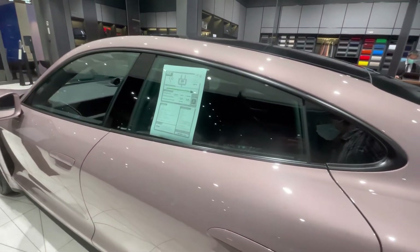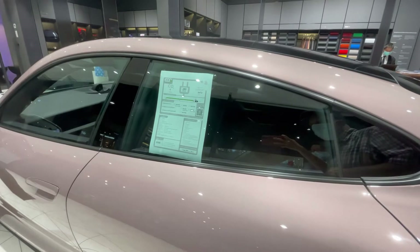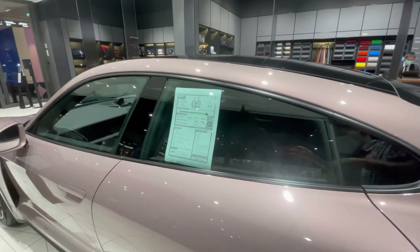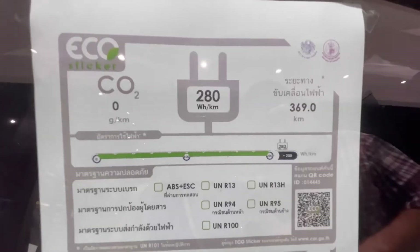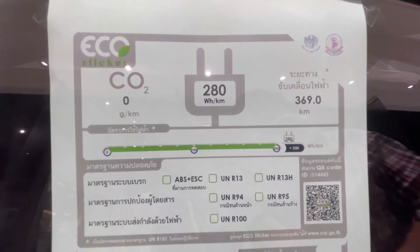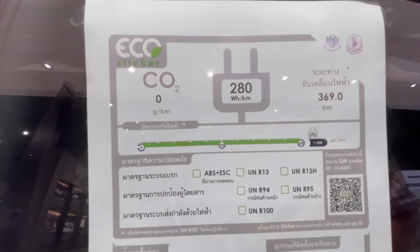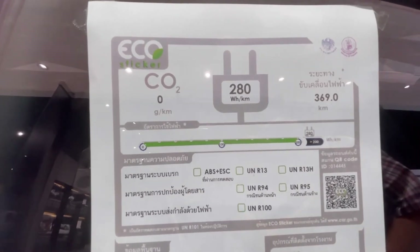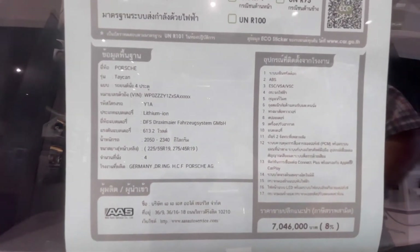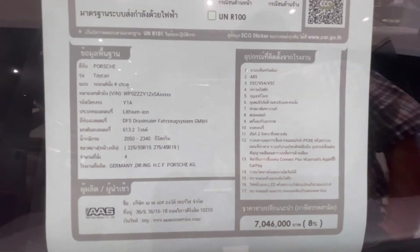Coming up here to the window sticker — it shows 280 watt-hours per kilometer, which is the fuel efficiency. Here's our Porsche window sticker: zero CO2 emissions, a maximum range of 369 kilometers, and it has analog brakes and electronic stability control. Dropping down to the bottom of the window sticker, we see the price — in Thai Baht, but a quick conversion into American dollars, that's about $207,000 U.S.